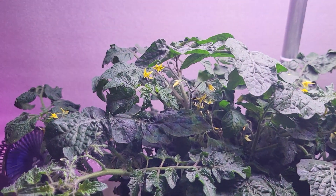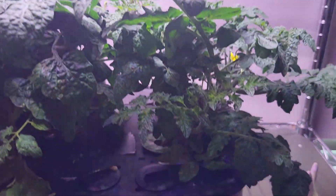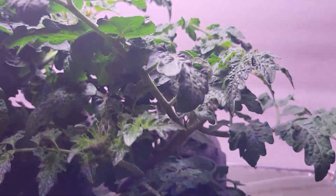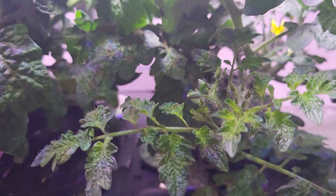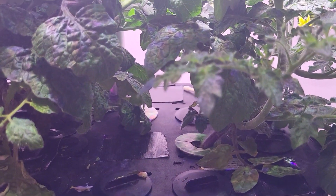The large one's on day 54. The smaller one here has flowers also, it's growing real well, but no baby tomatoes yet. It's on day 51.